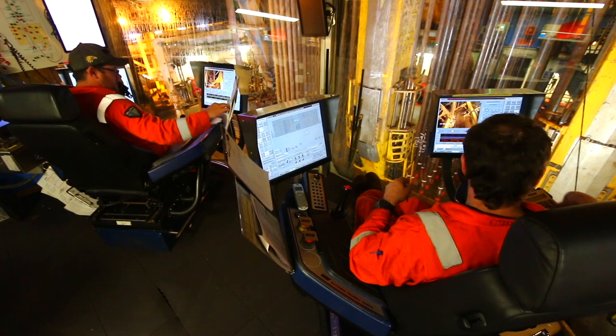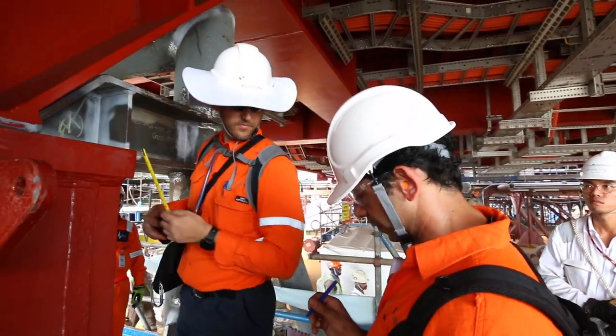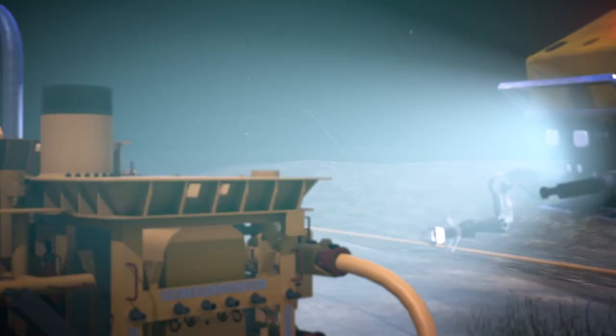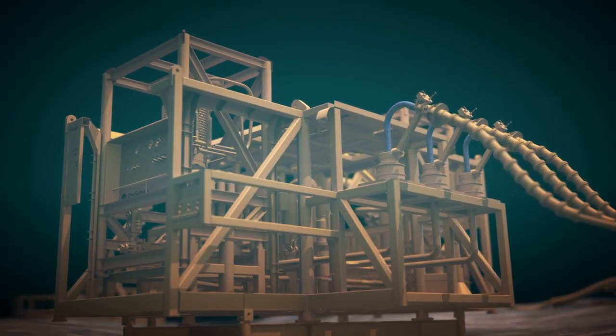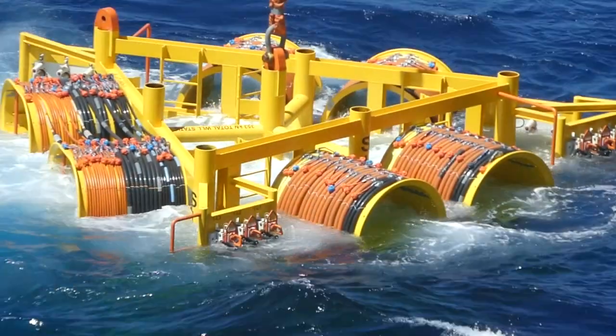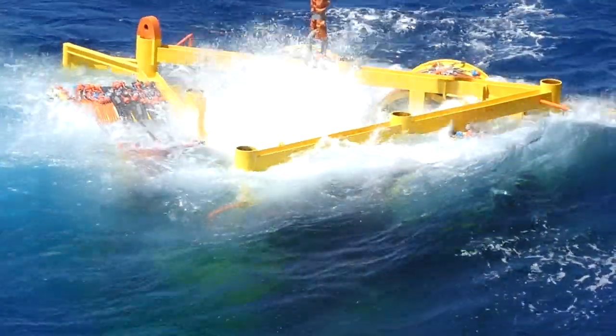Some of the health and safety risks we faced in this project related to the complexity of the project. We were dealing with a lot of different moving parts — some technical in nature and some things that hadn't been done in the industry before. We had just about every different type of subsea equipment: horizontal subsea trees, a multi-phase pump, two rigid pipelines, flexible flow lines and umbilicals — pretty much just about every type of subsea equipment you could see in this sort of development.